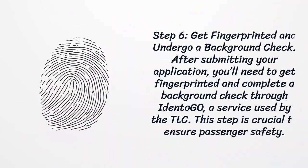Step 6: Get fingerprinted and undergo a background check. After submitting your application, you'll need to get fingerprinted and complete a background check through Identogo, a service used by the TLC. This step is crucial to ensure passenger safety.